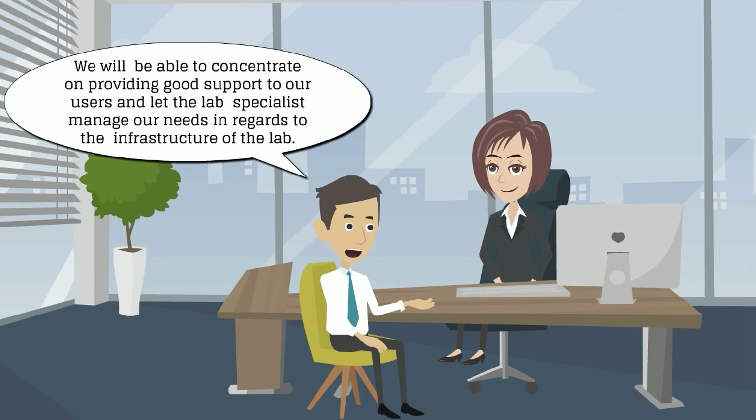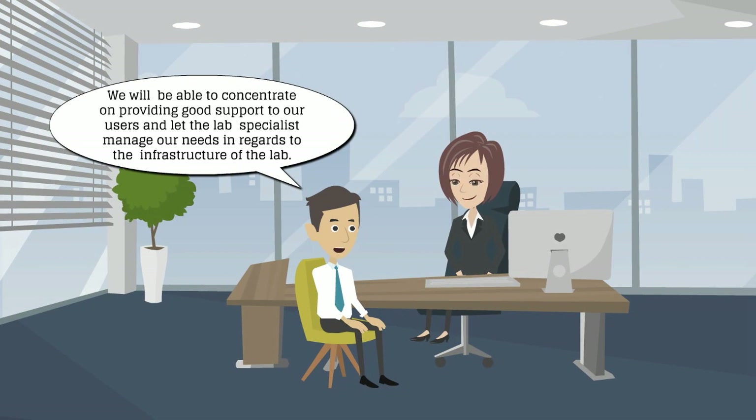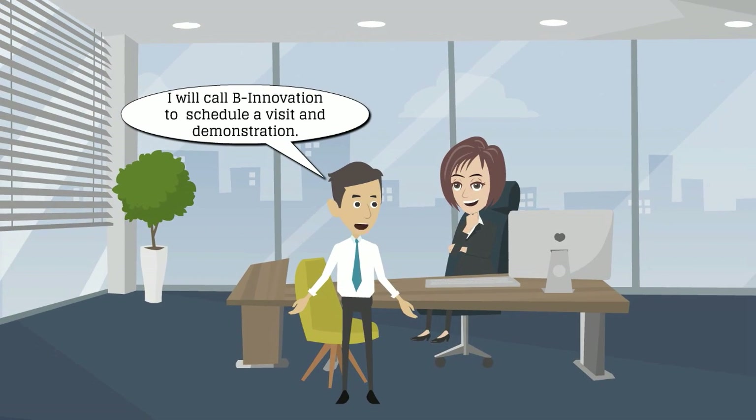We'll be able to concentrate on providing good support to our users and let the lab specialist manage our needs in regard to the infrastructure of the lab. What are we waiting for? I'll call Bee Innovation to schedule a visit and demonstration.